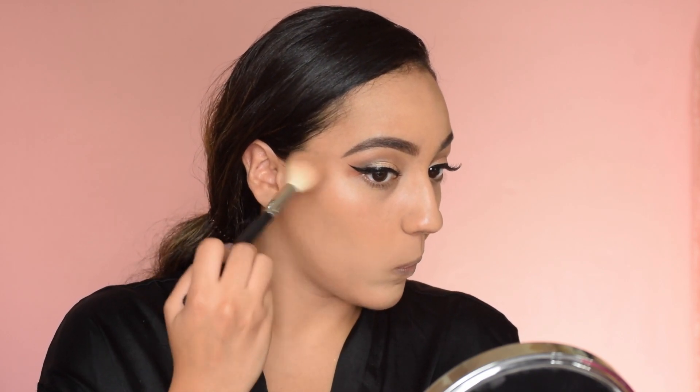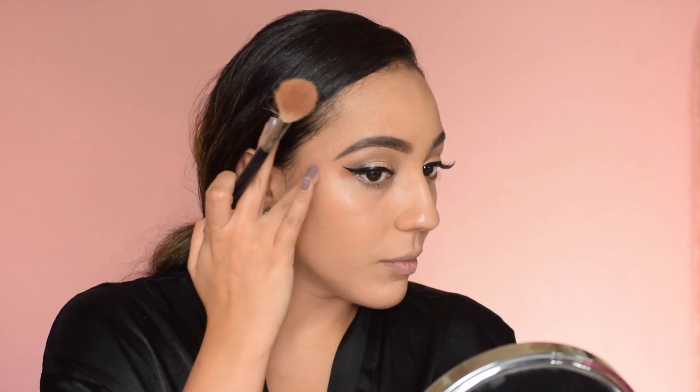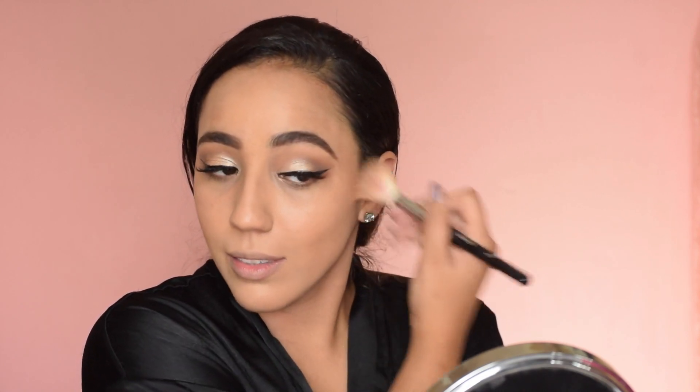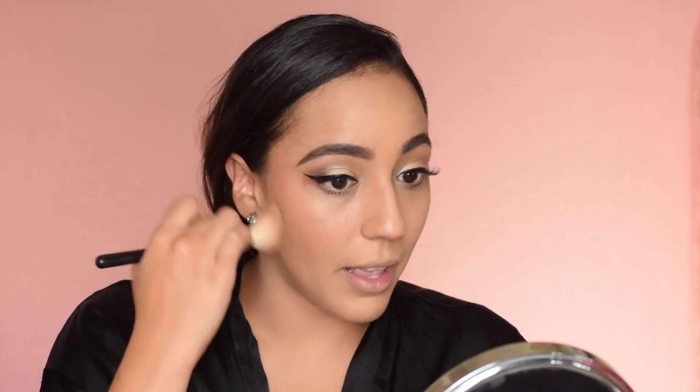Now we're going to go on to the face. I'm going to go in with the Catrice Sun Glow Bronzer. Let's see how it goes. Catrice is blowing my mind — honestly.